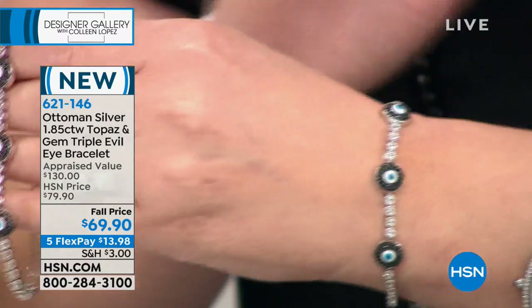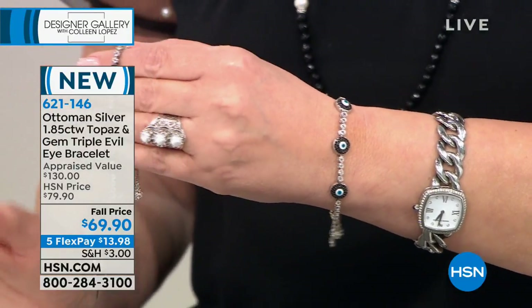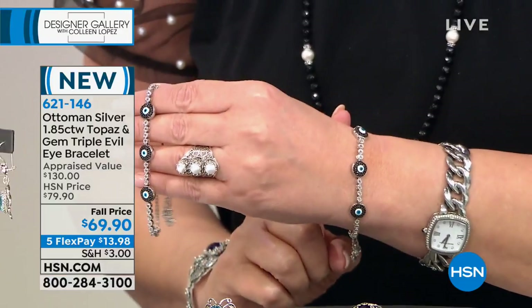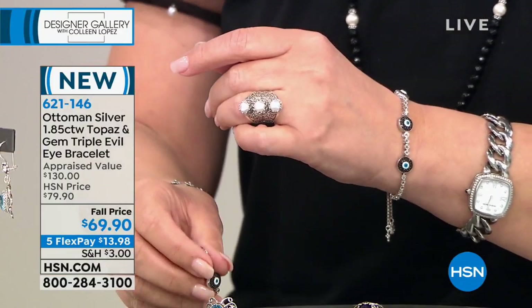I love it next to a watch. I love it layered with other things, or beautiful as a standalone. It's new — we have a few hundred only, so get it in early if you'd like to order yours. 621146 is the item number.